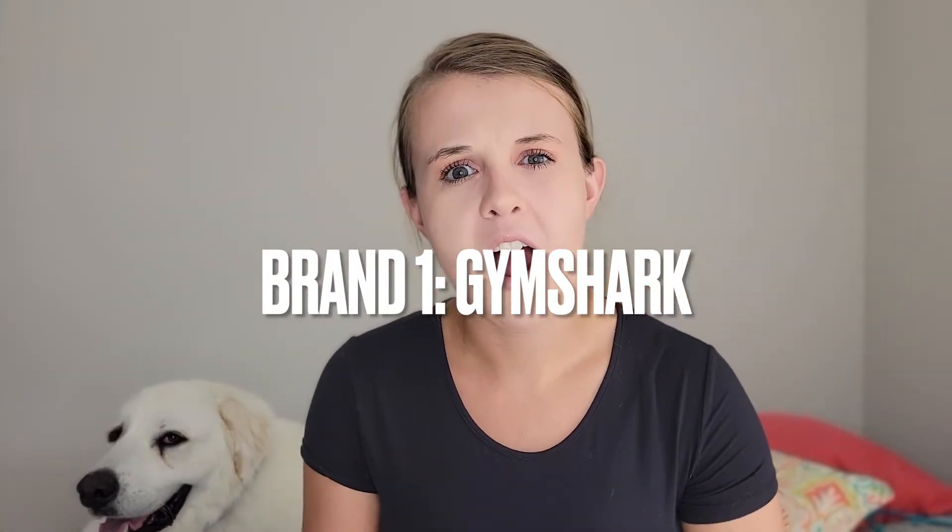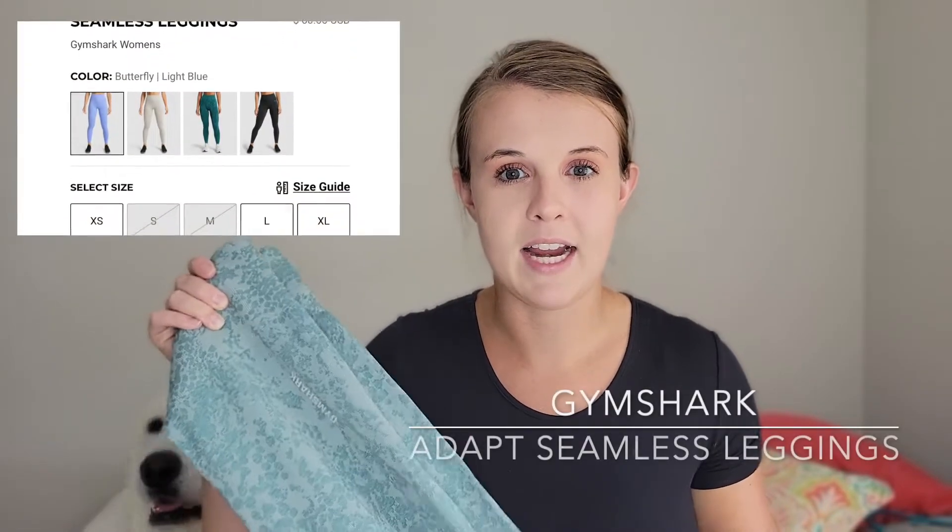I purchased a pair of Gymshark leggings about a year or two years ago. These things have been through the washer, through the dryer, been outdoors, to the gym, through many workouts, and on runs. They are my Adapt Seamless leggings. If you haven't seen my video where I review the leggings on their own, check it out. But in terms of how they held up, let's jump into it.